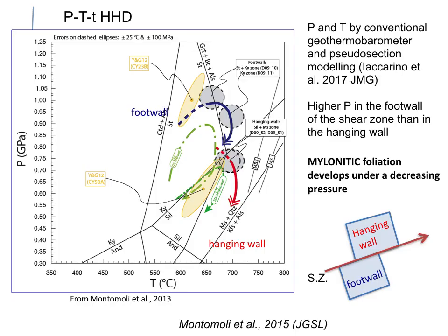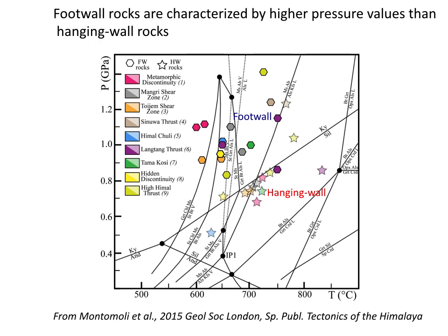We performed also some P-T estimation of the shear zone. In particular we studied both hanging wall and footwall rocks, and what we found out is that footwall rocks experienced usually higher pressure values than hanging wall rocks, and the mylonitic foliation develops under decreasing pressure. Combining all our data with some literature data regarding discontinuities already recognized in the core of the tectonic units, we found out that a pressure difference between footwall and hanging wall rocks can be depicted for all these shear zones.